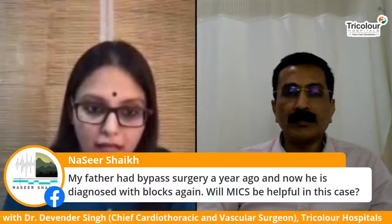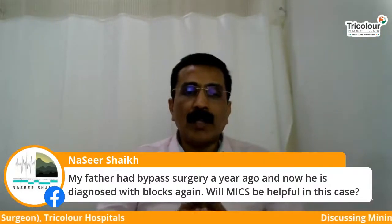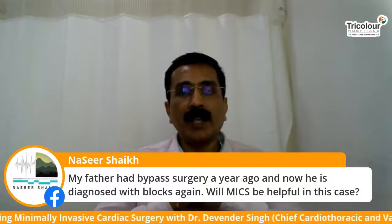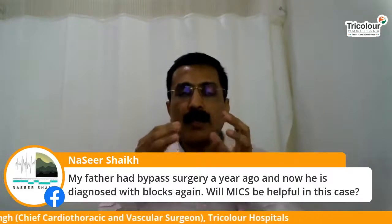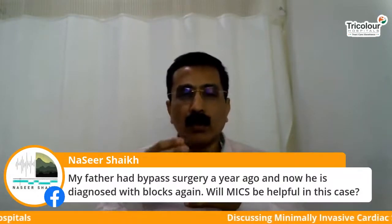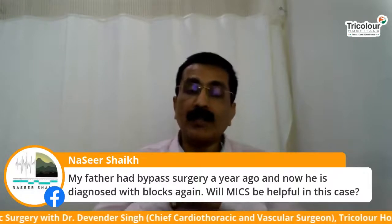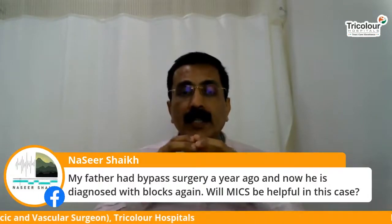Nasir Bhai asks: my father had bypass surgery a year ago and has now been diagnosed with blocks again — will MICS be helpful in this case? Looking into the fact that your father has undergone surgery a year back, it is not advisable to have minimally invasive surgery as a second or redo operation. After the initial operation, adhesions form — the heart sticks to surrounding structures such as the bone and other chest organs — making it difficult to separate. This would require conventional surgery to correct his blocks again.